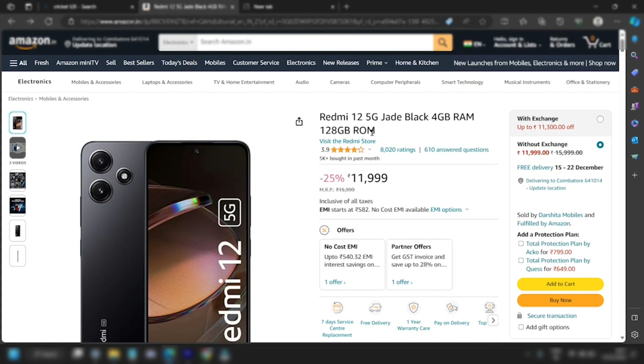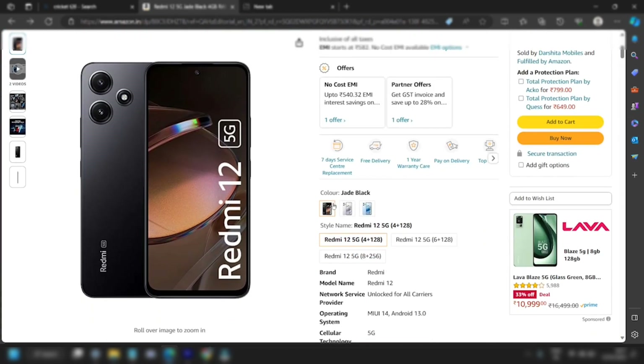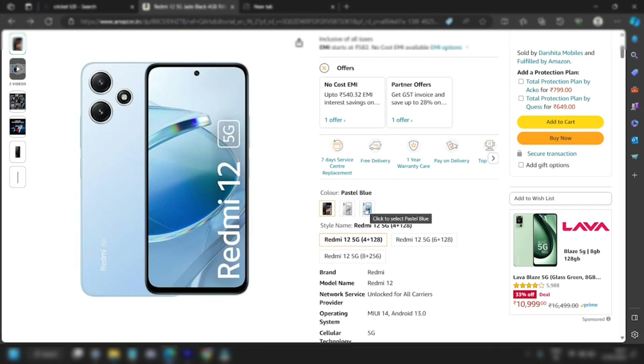Redmi 12 5G comes with 4GB RAM and 128GB storage. There are 3 variants, and this one is priced at around 11,000. It has 3 colors: Midnight Black, Polar Silver, and Pastel Blue.